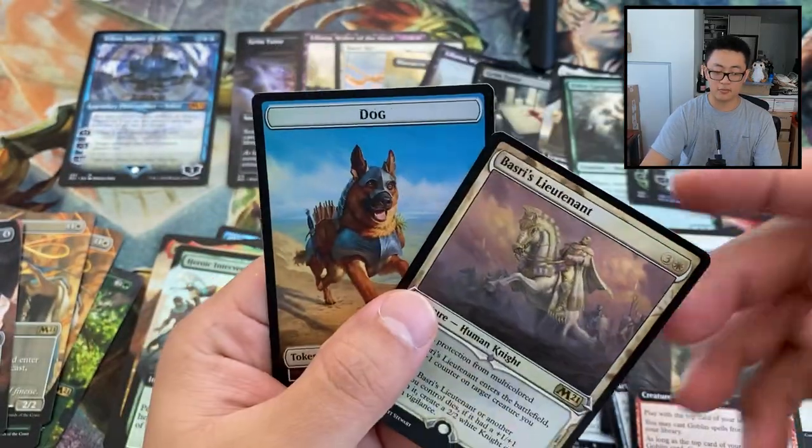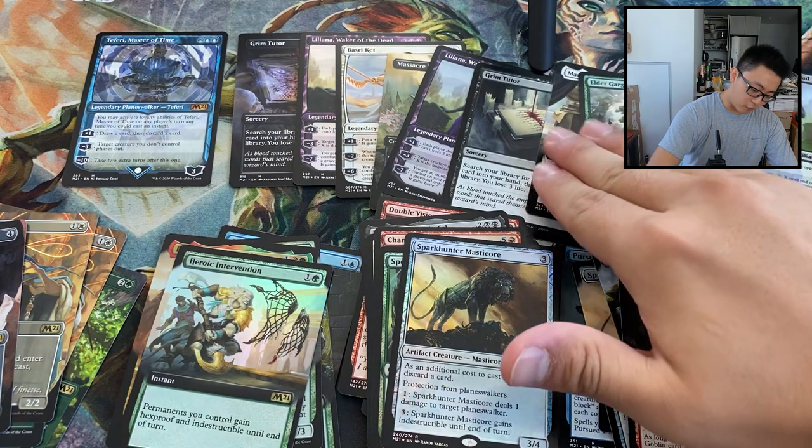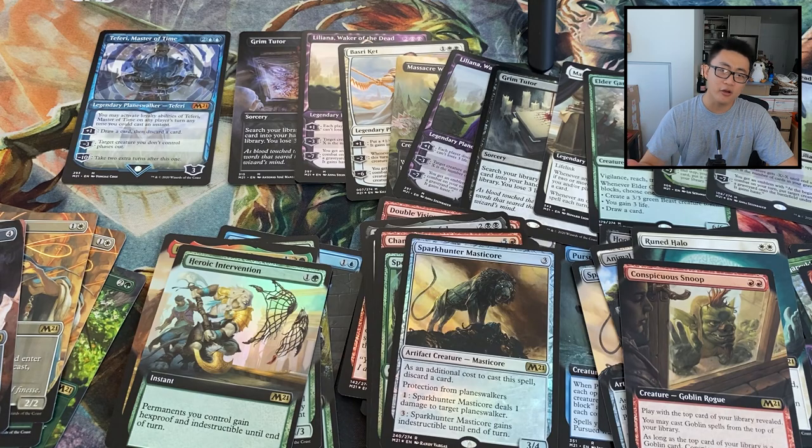That's three Lilianas! Didn't get the foil borderless fun stuff, but we did open eleven mythics — three of them being Lilianas: a foil Liliana, a showcase Liliana, and another showcase Liliana. Not too bad. I strongly don't think there's a difference in card quality between the two batches — I've opened enough boxes of both. Did anyone notice this with other sets? Please leave comments, like the video, subscribe if you haven't already, and I'll see you on the next one.